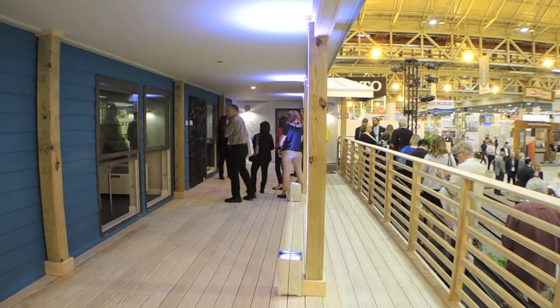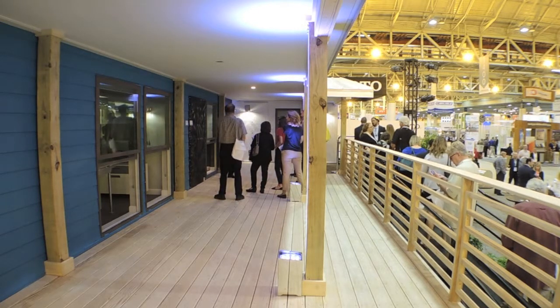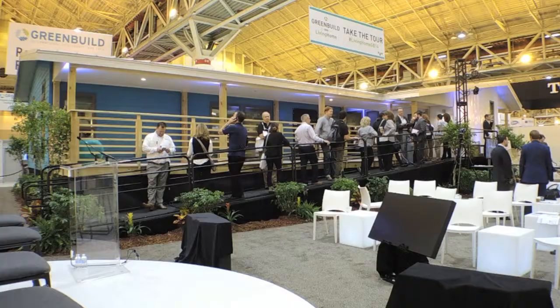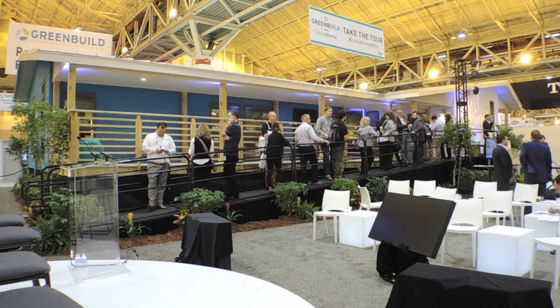We were really limited to the size of the home that we could build before Make It Right, and we wanted to make the home feel larger. So what better way to do it than create outdoor space? We've actually increased the size of the home by maybe 500 square feet. And you get to wave at your neighbors, hang out on the porch — you can be under the roof while it's raining, which is actually one of my favorite things to do.